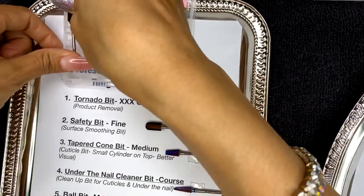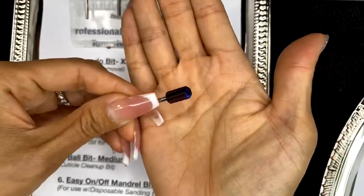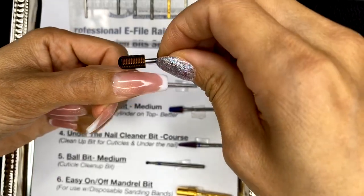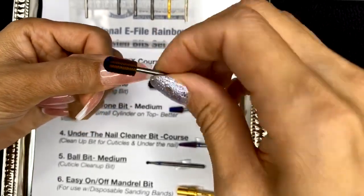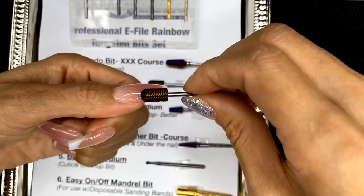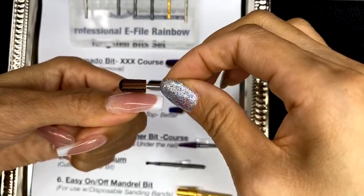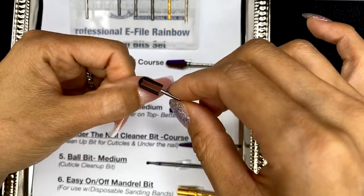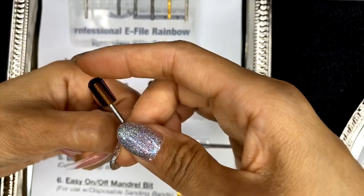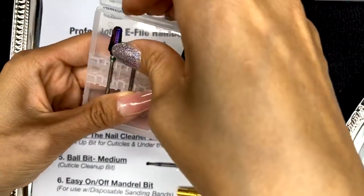The next bit is our safety bit. I use this to surface file over the entire nail — it's the second bit I use, because I focus first around the cuticle area with a different bit. The round tip in the front is nice because it doesn't cut the skin; it's really safe to go around the cuticle area. This bit has a fine grit to make everything smooth, though there's a better bit I recommend specifically for around the cuticle.